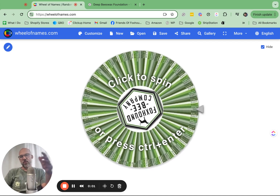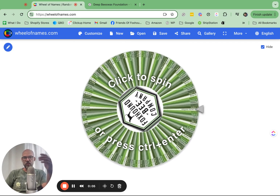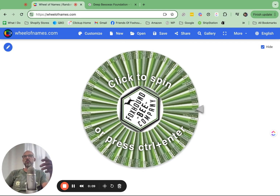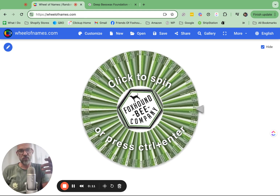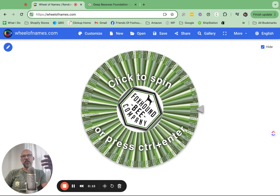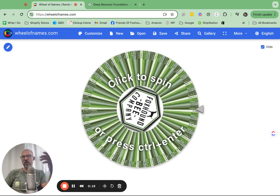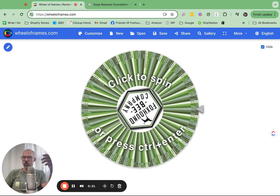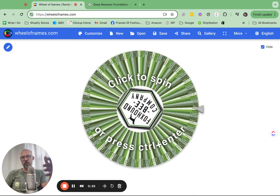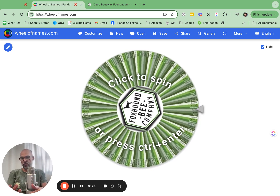Hey, this is Adam from Foxhound B Company, and it's that time of the month where we give away 100 bucks. We started this campaign to get people to submit reviews so that we can put them on our website and show pictures, and it's been working out really, really great. We give out 100 bucks every single month to a random person, but you can increase your odds of winning by leaving a review.